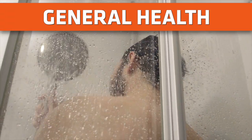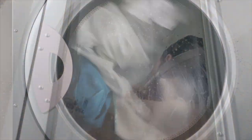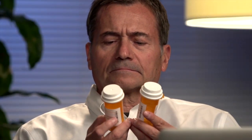Good hygiene is crucial to maintaining your health. Take regular showers, clean clothes as needed, don't smoke, and follow directions on any medication you take.